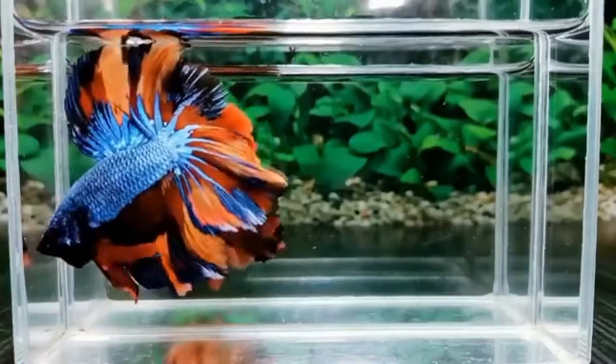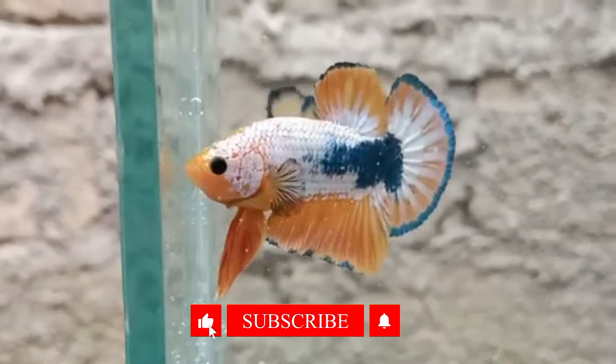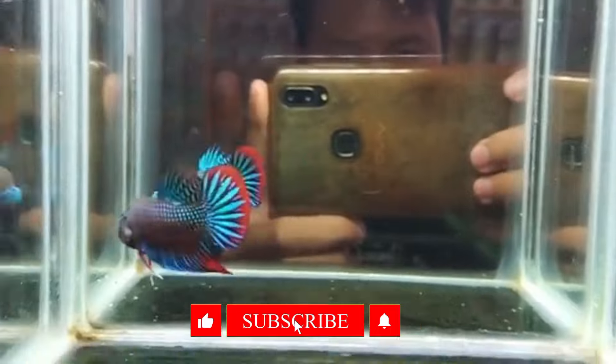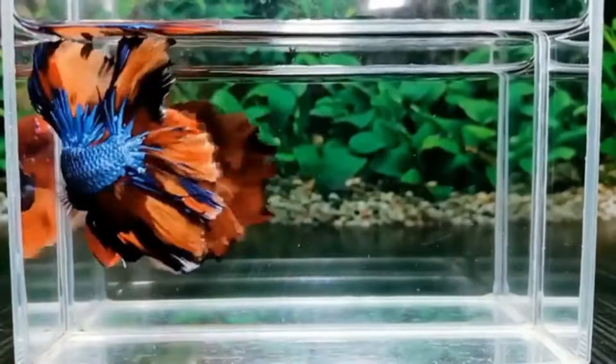Hey everyone, and welcome back to the channel. Today, we're diving into the vibrant world of betta fish and unveiling the top 10 most dazzling varieties out there. From stunning colors to unique fin shapes, get ready to be amazed by the sheer beauty of these incredible creatures.